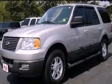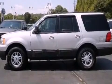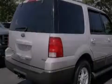This is a 2004 Ford Expedition, a big SUV for big fun. It has a 5.4 liter 8-cylinder engine and an automatic transmission.